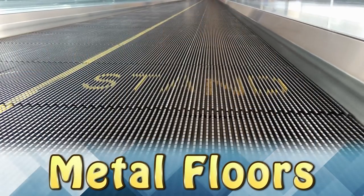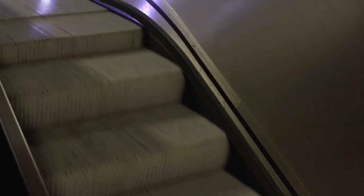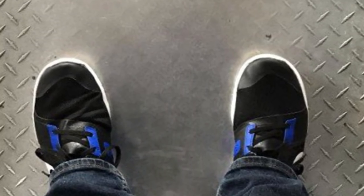Metal Floors. This metal floor has grooves to keep people from slipping. Unfortunately, the grooves are not immune to the wearing effects of people walking on the floor over time. These are floors at a popular tourist attraction, so there is a lot of foot traffic here. The tourist was impressed by the worn-down grooves and decided to take a picture of it.